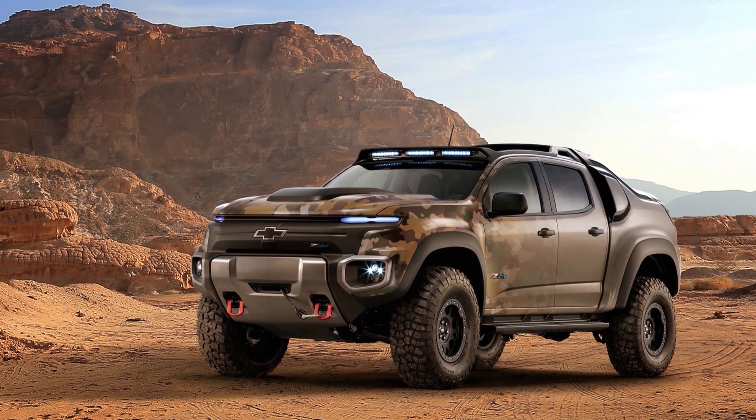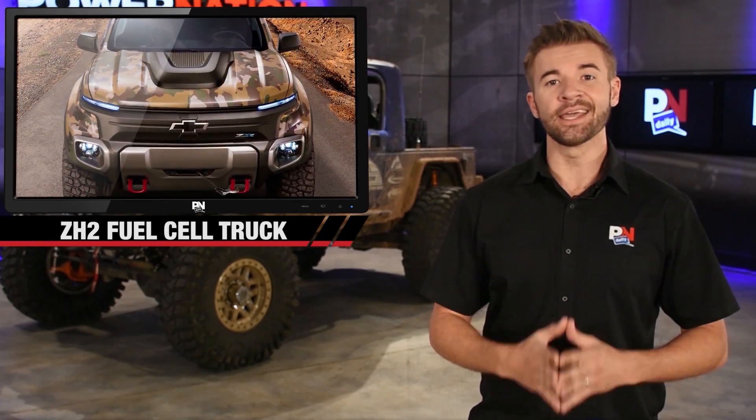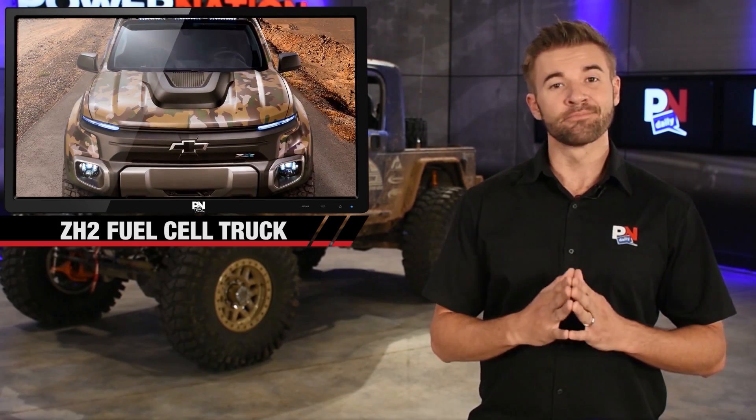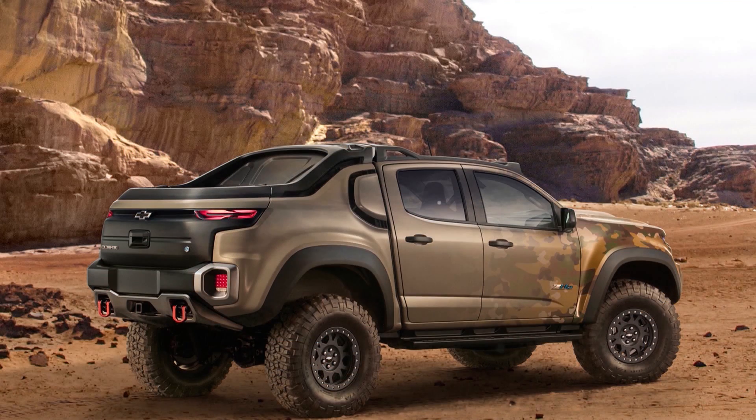GM and the U.S. Army have teamed up to release a truck powered by a hydrogen fuel cell. The U.S. Army Tank Automotive Research Development and Engineering Center helped the automaker develop the concept that they're calling the Chevrolet Colorado ZH2.